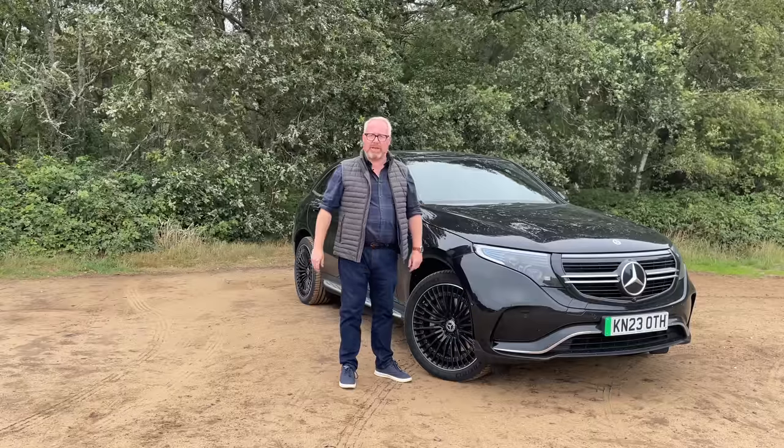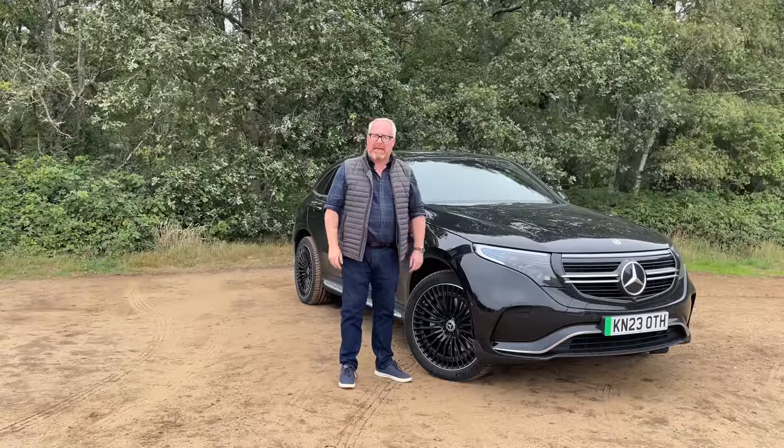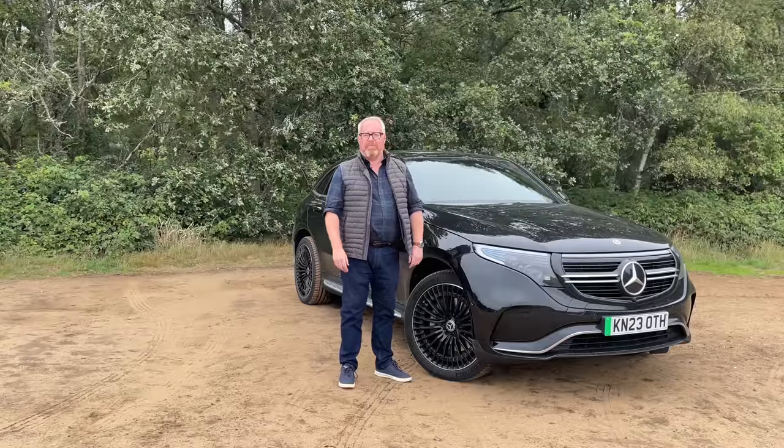Welcome to an updated road test review of the Mercedes-Benz EQC 400. Welcome to a slightly grey day in Surrey, and of course, as always, welcome to AutoEV.